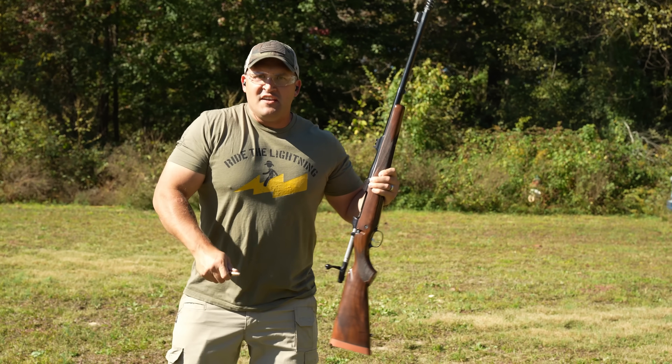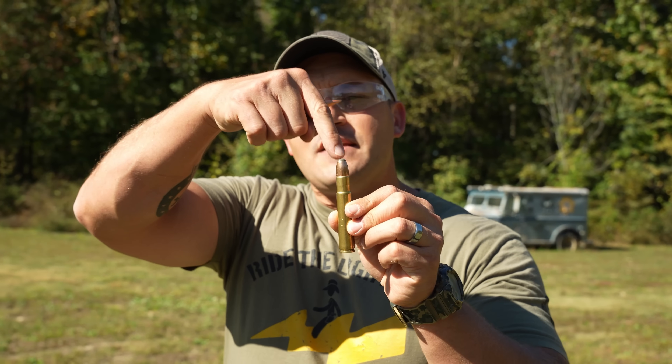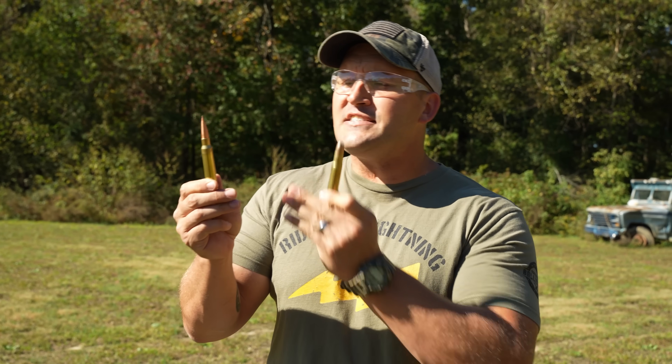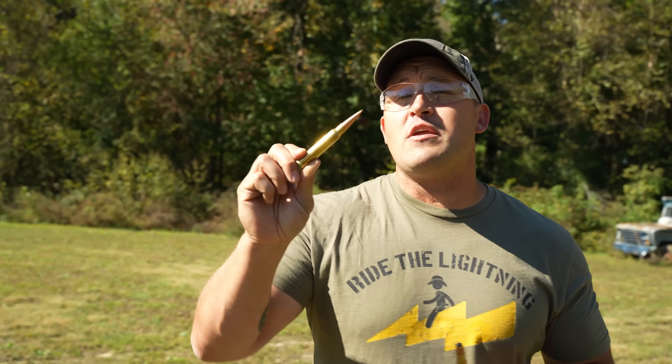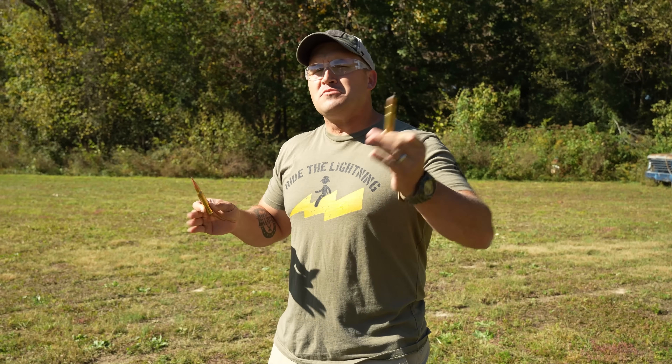This is a CZ 550 bolt-action rifle chambered in .505 Gibbs. This is the .505 Gibbs, and I'm about to fire this guy over here because I'm pretty sure he didn't catch my rifle. The .505 Gibbs is actually the parent case to the .408 CheyTac. This is a 525-grain round moving at a little over 2,000 feet per second and producing almost 6,000 foot-pounds of energy. That's a lot of power, but this case cannot handle the pressures the .408 CheyTac produces. So they took the case, beefed it up to handle higher pressures, and then necked it to a .408-diameter bullet. Now it's screaming at a little over 3,000 feet per second and producing over 8,000 foot-pounds of muzzle energy. I'm sure that was an extremely complicated process and I just oversimplified it, so take that with a grain of salt.